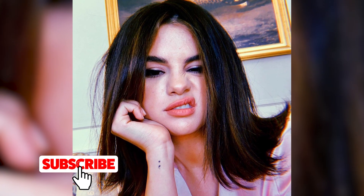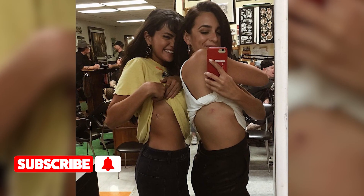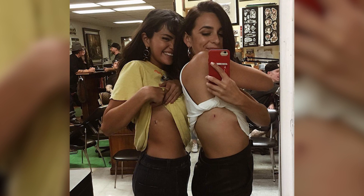Selena Gomez just got a massive back tattoo, and we are already dying for more photos of her new ink. Let's get into it! First off, Selena Gomez is no stranger to getting tatted. And you know what they say about tattoos — once you get one, you get addicted to adding more.